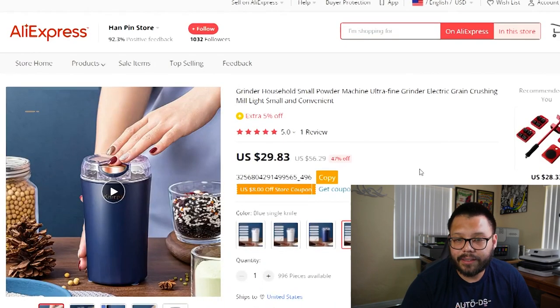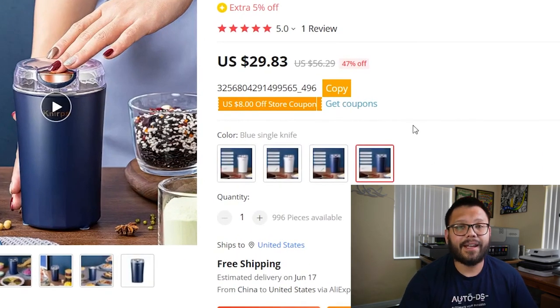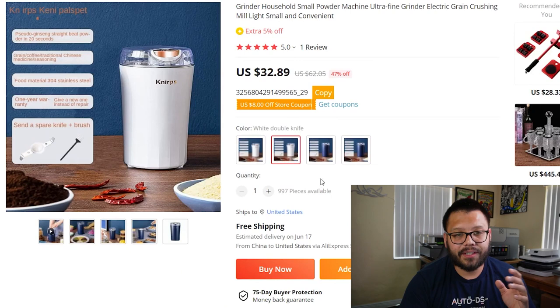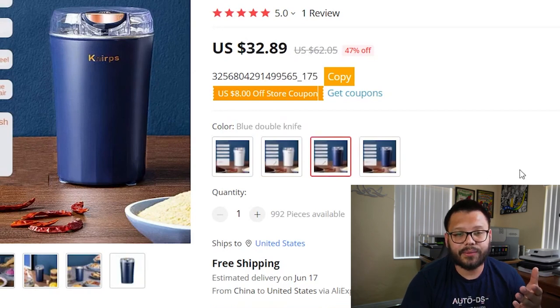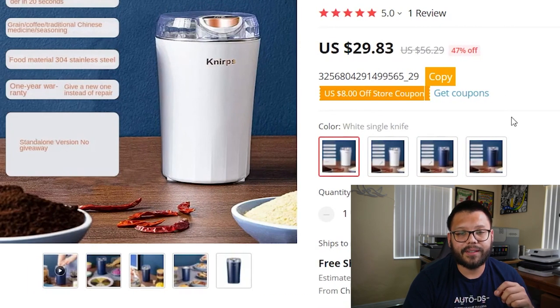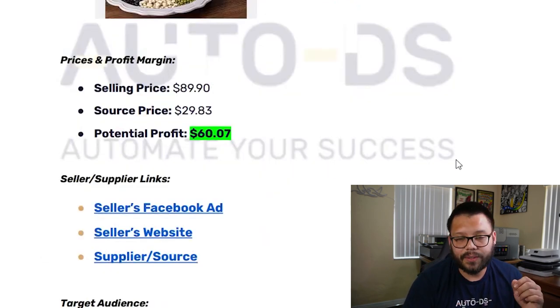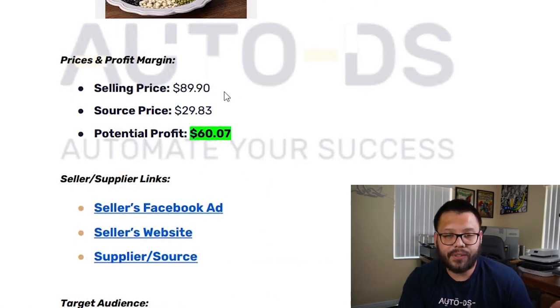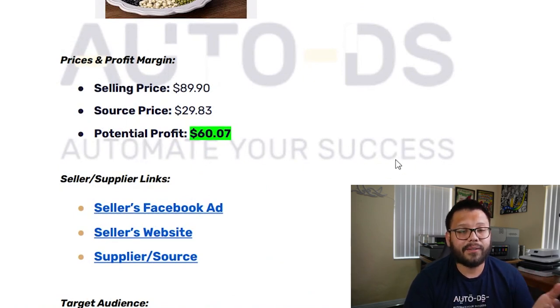Now let's take a look at our supplier. On the supplier side, you can get it for just $29.83, and there are a few different variations. They show single knife and double knife — those are the blades inside the grinder. Choosing the single knife, it's $29.83; the double is $32.89, so it's not a huge difference. You can sell these for about $89.90, sourcing them for just about $29.83, giving you a potential profit of a whopping $60.07. That's a pretty good profit.